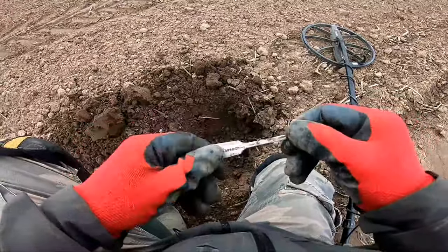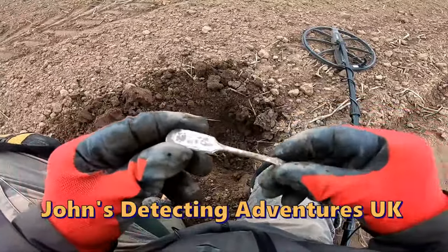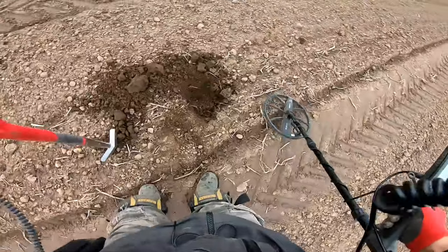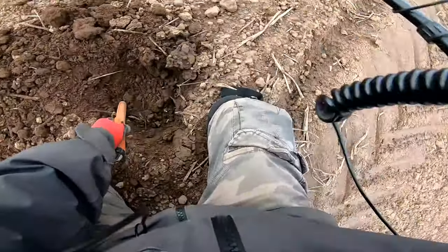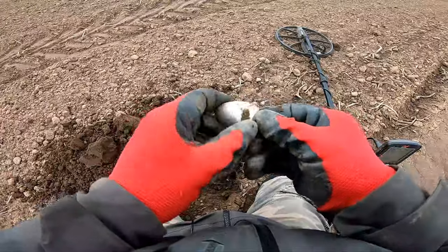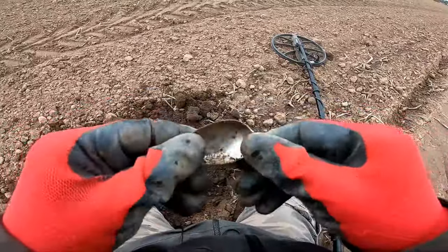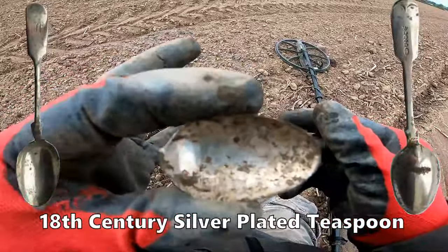That's a spoon handle — a spoon handle! I think it's plated but it's got some fancy design on it. There's something else down there. It's the spoon itself — snapped off! Look at that — it's a spoon. Fancy design on that. I'm not sure if it's silver; it looks a bit plated. We'll check it out later for designs. Bit of silver, I think.